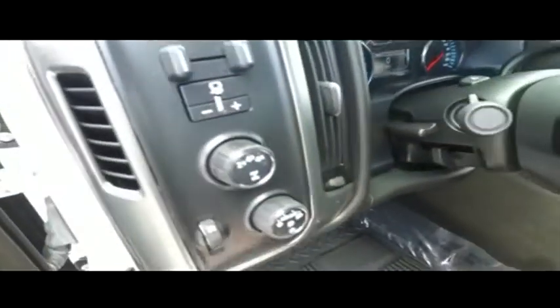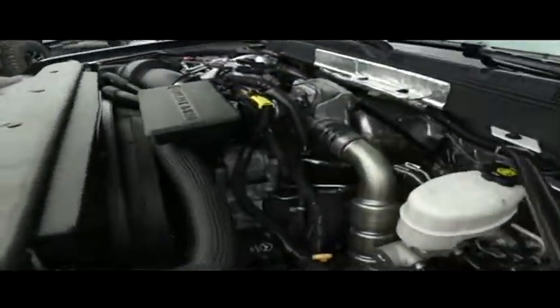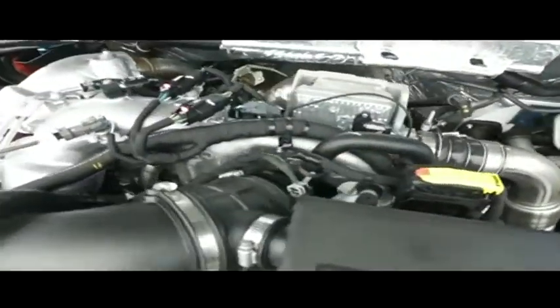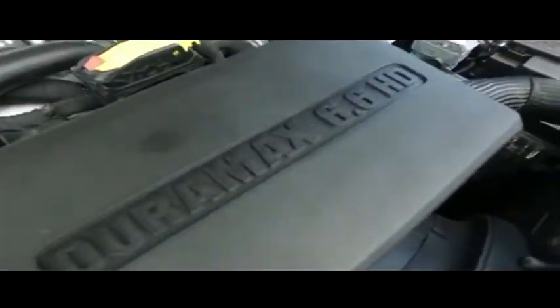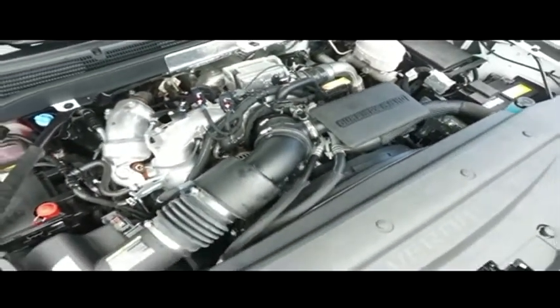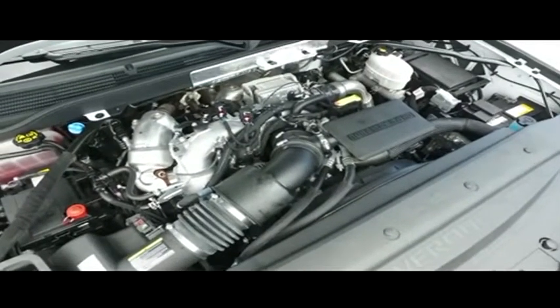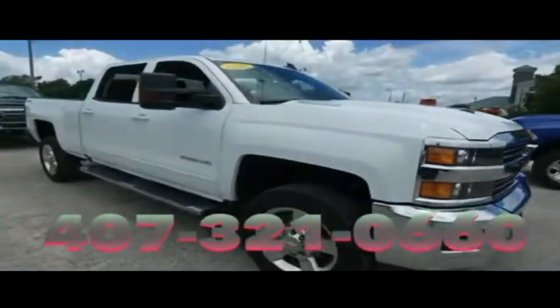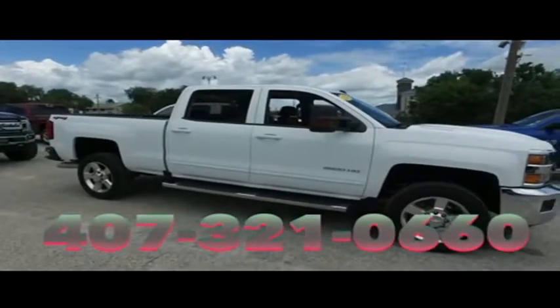5,100 miles, still under factory warranty — check the description below. Let's check out your beautiful engine: super duper clean, no signs of rust or oxidation. You'll be pumping out major horsepower with that Duramax — Mad Max muscle to make you hustle. We will make your trucking dreams come true; give us a call at Gibson Truck World. We are the king of trucks.